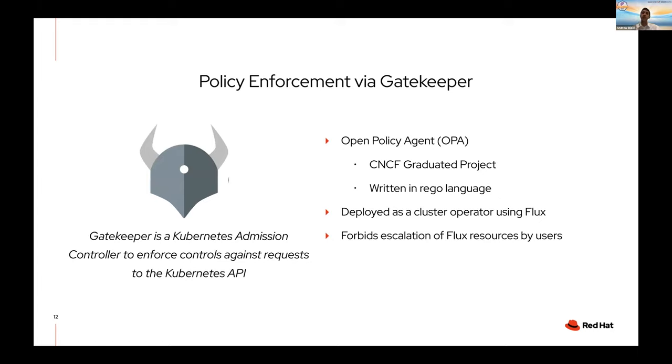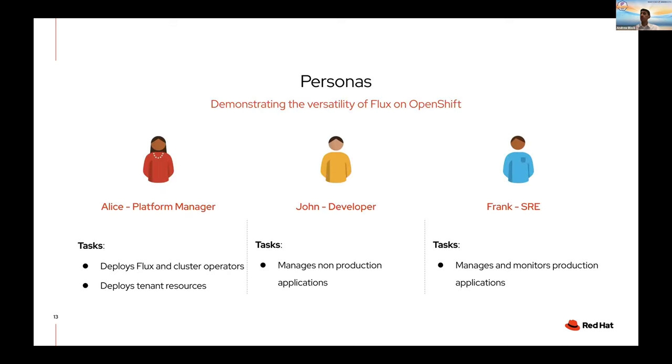One thing to note on policy enforcement: if you're familiar with Gatekeeper, it's a CNCF graduated project under the Open Policy Agent umbrella which allows you to enforce additional policy mechanisms within OpenShift. We're going to deploy it as a cluster operator as part of our Flux GitOps configuration, and the one policy we'll implement is forbidding escalation of Flux resources by end users. We'll introduce three common personas: Alice our platform manager, John our developer, and Frank our SRE — each with role-based access control and user accounts in OpenShift giving them their own scope.